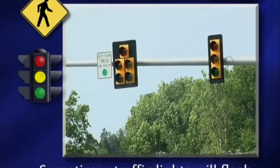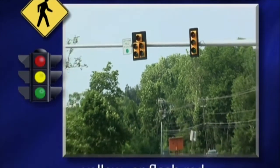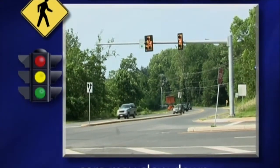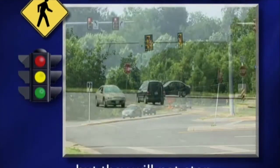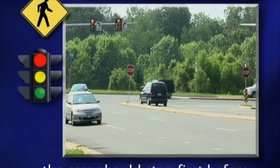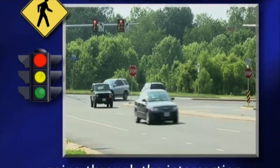Sometimes traffic lights will flash yellow or flash red. When the light is flashing yellow, cars may slow down but they will not stop. When the light is flashing red, the car should stop first before going through the intersection.